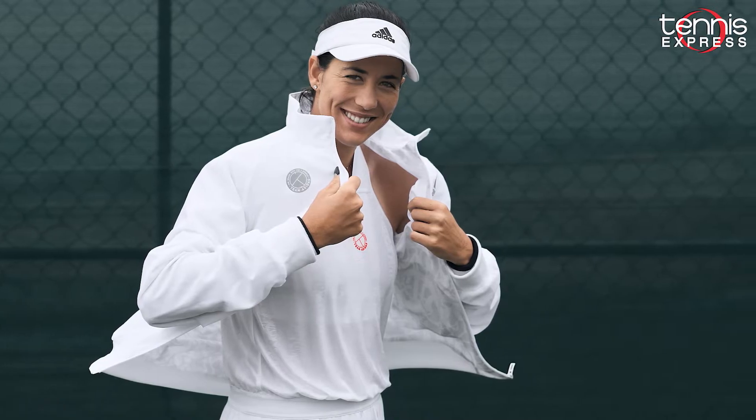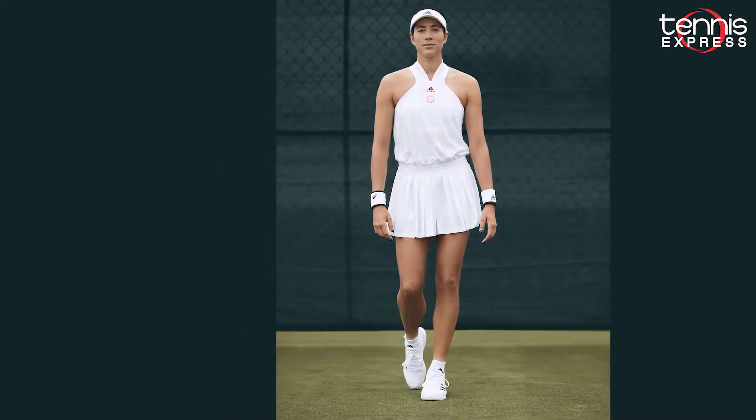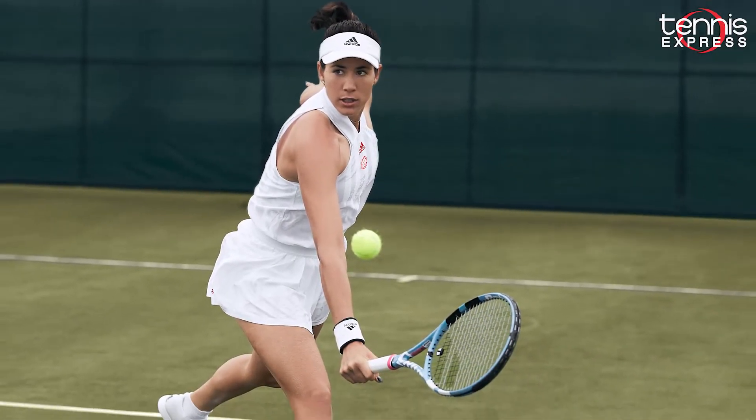Also bringing their A-game, Kerber and Margarutha are showing off the stylish Adidas All-in-One Tennis Dress. Equipped with Aeroready technology, this tennis-meets-football look will keep them cool and dry so they can bring out their best during the tournament.